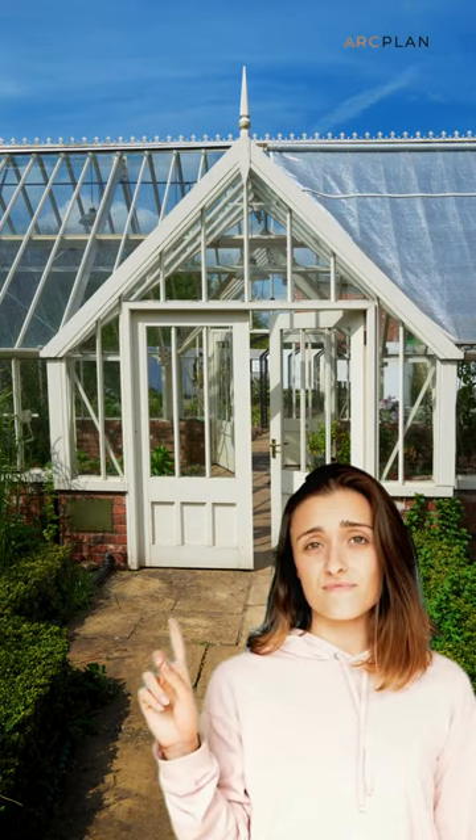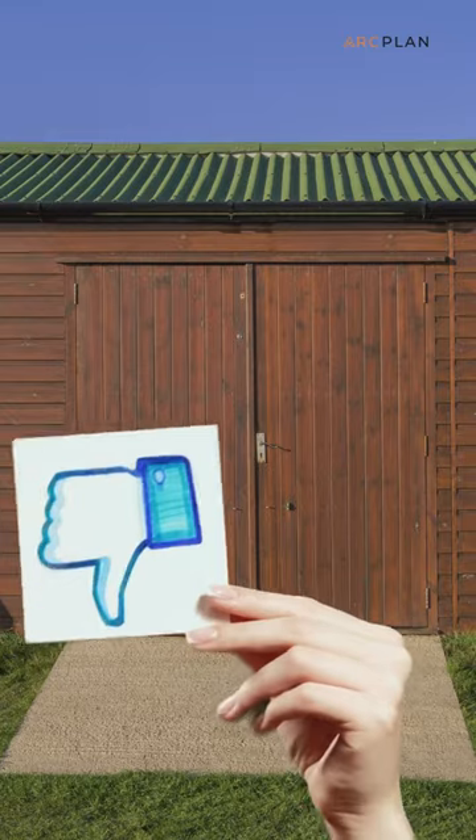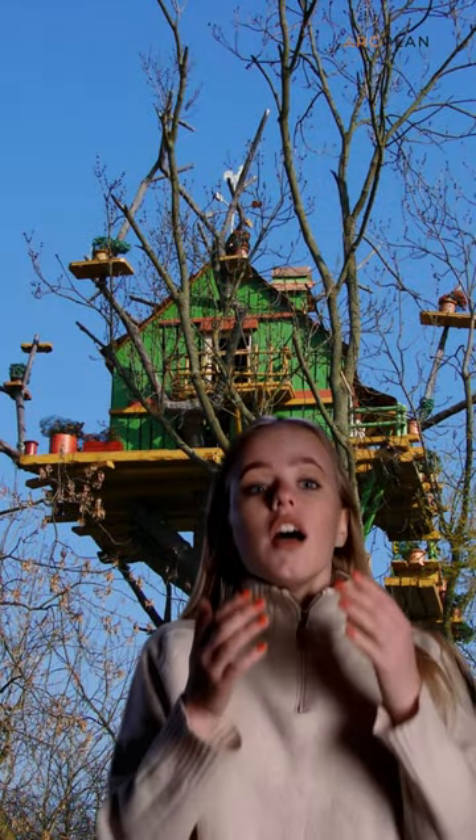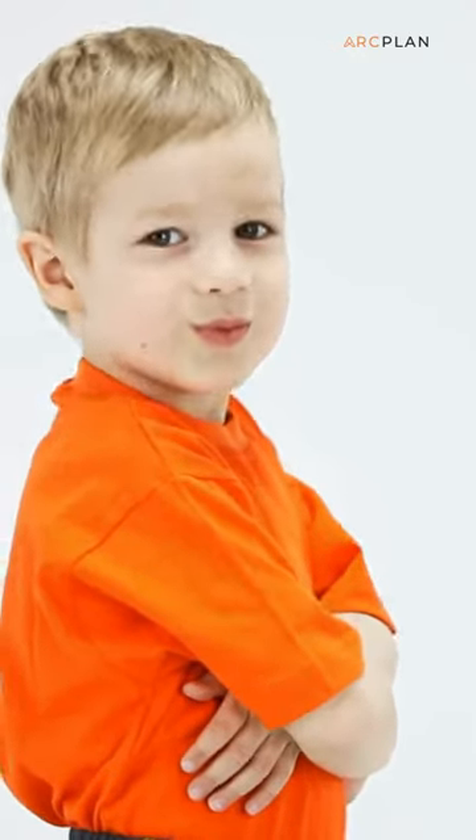Have you overdosed on greenhouses? Do conservatories make you sick? Are sheds a thing of the past? Allergic to treehouses? If the answer to all three of these questions is yes, then mate, you need to get yourself an ADU.